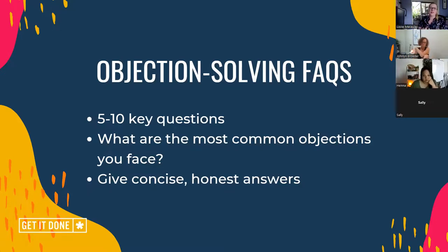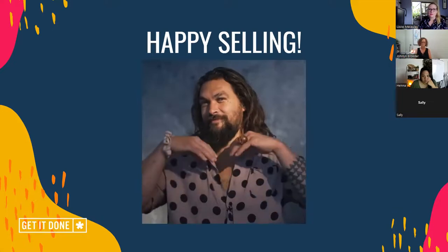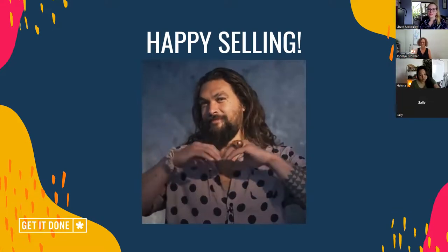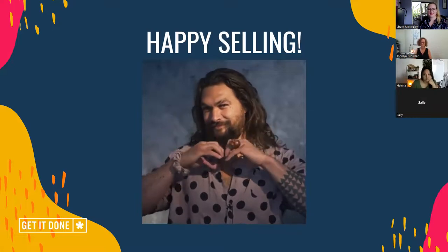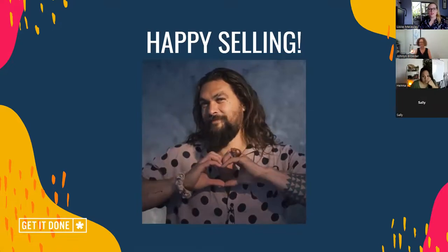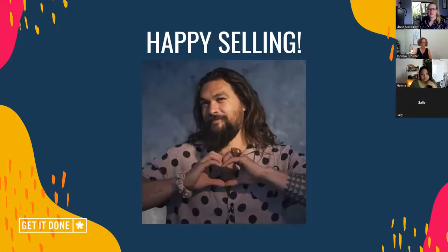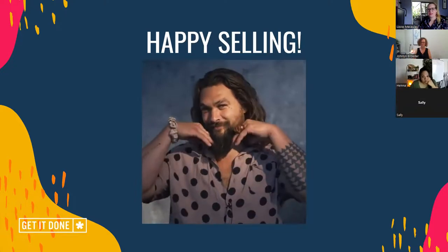Make the FAQs fun — we don't need to be super serious while we're overcoming objections. Keep them fun, playful, and aligned with your brand voice. That is what I would do with those FAQs. And if you need more help with that, please go to the Get It Done group and we will brainstorm with you. So there you go — happy selling! Any questions on what we talked about so far? Sales pages. Cool.